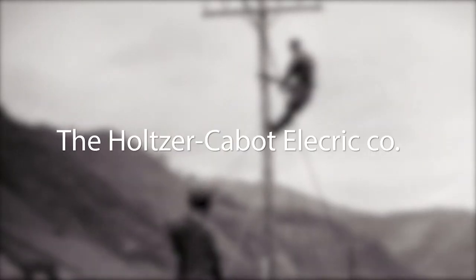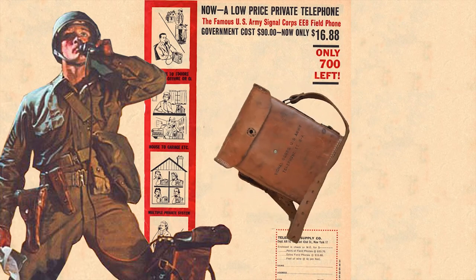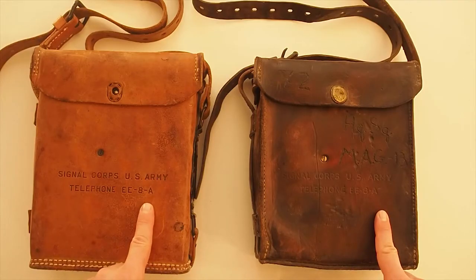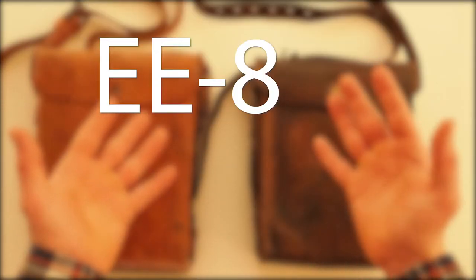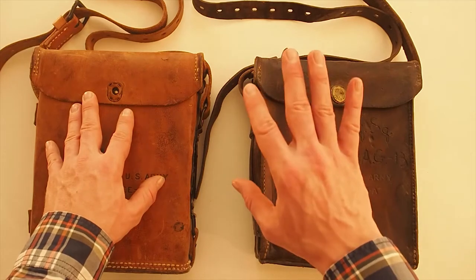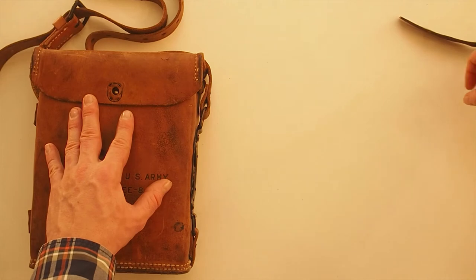They were made by Western Electric, Kellogg Automatic Electric, and the Holster Cabot Electric Company. One of the companies that made the leather case was the Grinnell Corporation. There are basically four versions of the EE-8: the EE-8, the EE-8A, EE-8B, and another version I'll talk about a little later in the video.